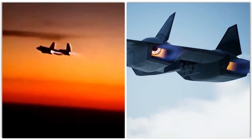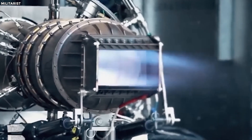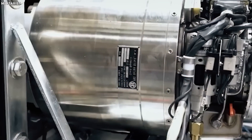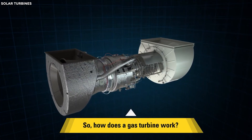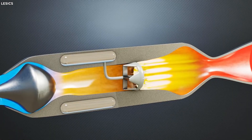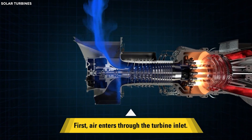Skunk Works teamed up with Aerojet Rocketdyne on the turbine-based combined cycle, or TBCC, propulsion system to enable the aircraft to achieve a cruise speed of Mach 6, doubling the speed of the SR-71. The subscale ground tests of the TBCC system were performed by integrating a small off-the-shelf turbine engine with a dual-mode ramjet-scramjet, incorporating an axisymmetric inlet and nozzle.